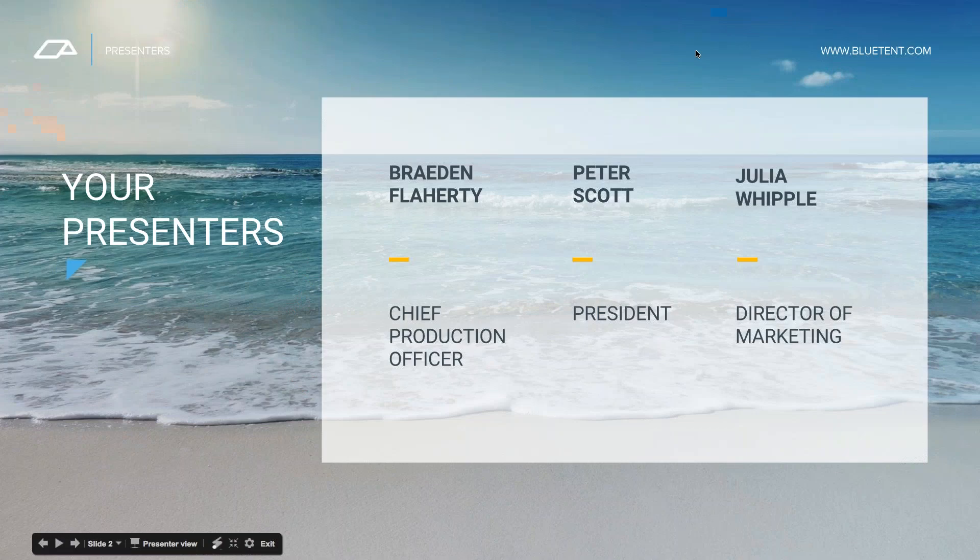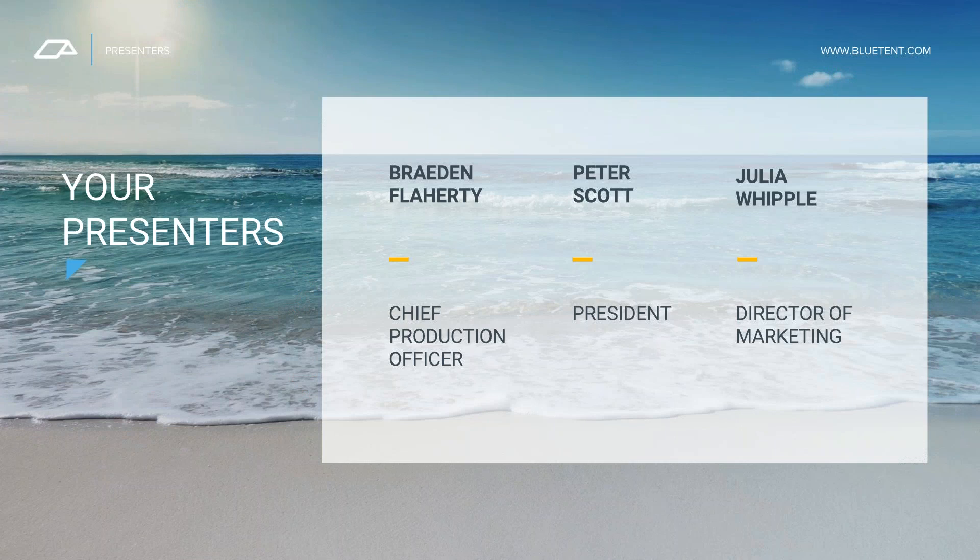Thank you, Julia. We are excited to be talking about new things. As part of the webinar series we've been working through, we've been trying to do more to connect with all of you. We've got people from Hawaii to the East Coast on this call. Today we are talking about a pretty interesting new part of our business that we are calling ResFusion Boost. Brayden, talk a little bit about what you're seeing globally on ResFusion Boost and how you got started working on this.